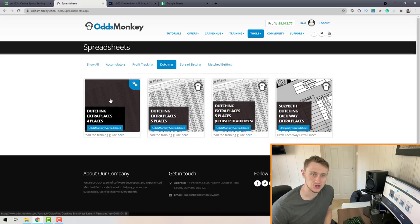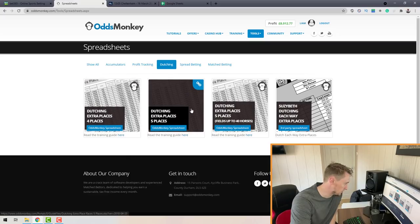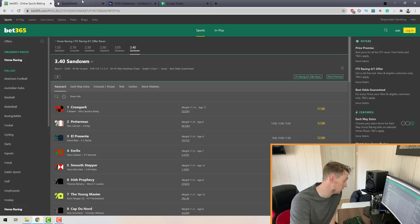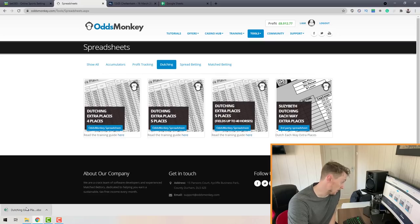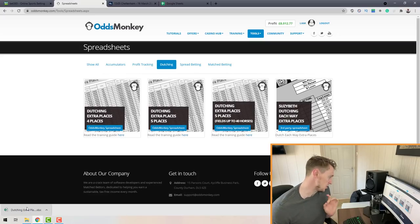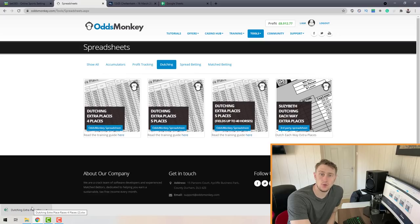Load up whichever sheet is applicable to you — for me it's the four places sheet, so I click on it and that downloads to your computer. Once you've downloaded the spreadsheet you want to open it in Excel. If you don't have Excel, you can open it in Google Sheets, which is completely free for anyone with a Google account.